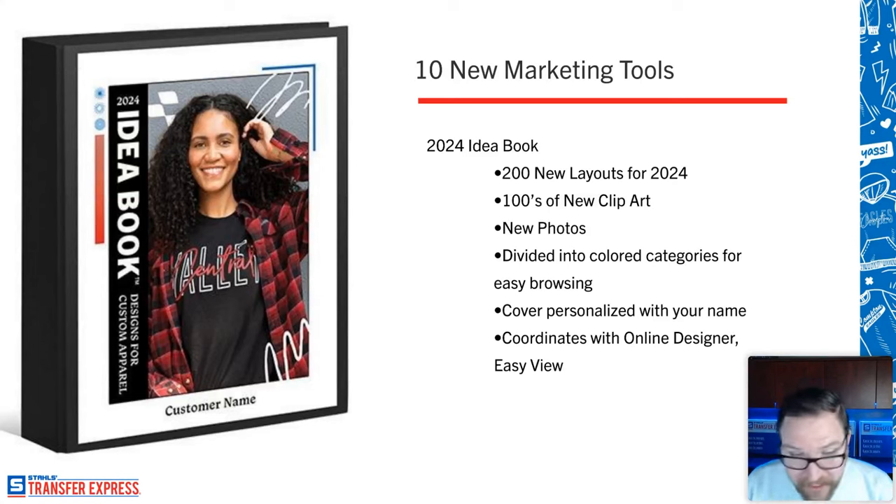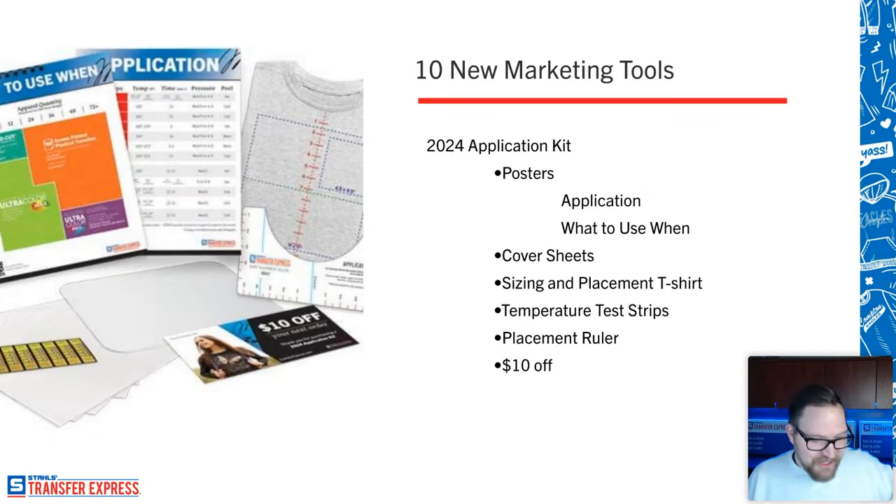The idea book cover is personalized with your name — no Transfer Express branding at all — and it corresponds to the Easy View online designer. You can download the marketing kit idea book at easyprints.com to get the full book. There's also a QR code in there to a transfer selector tool. Even if you haven't requested samples in a while and maybe you're just ordering Ultra Color Max or Goof Proof transfers, request one of these free sample packs — brand new for this year.